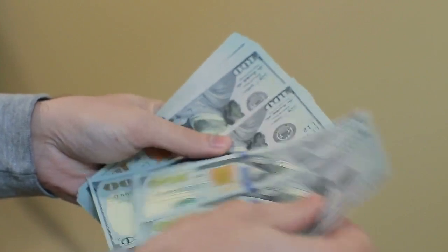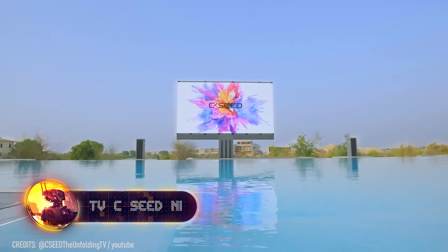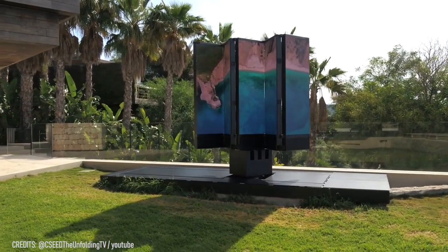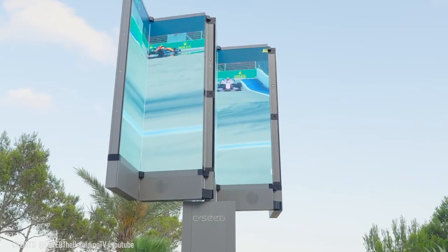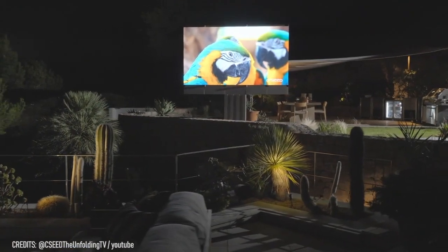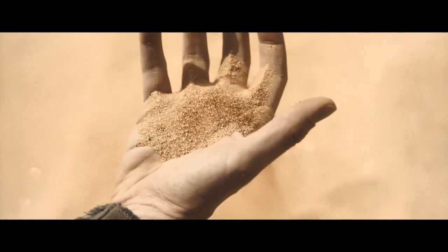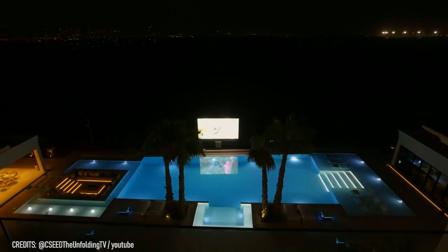Why spend $300,000 on a TV? The CCN1 Outdoor TV rises to a height of 9.8 feet in 90 seconds and unfolds five micro-LED panels to form a 165-inch screen that rotates 90 degrees to the left and right. And don't worry if the weather turns bad — the N1 can operate up to 100,000 hours in snow or rain, and its total black high-resolution display lets you see every grain of sand in Dune, even under direct sunlight. I'd love to relax by the pool with this thing.